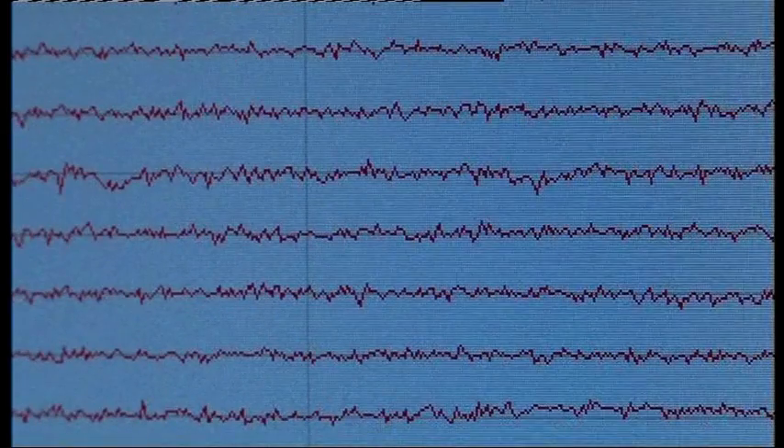The machine we've got here is able to measure brain responses at the millisecond level, giving us a different way of looking at how the brain responds. We're able to look at things that previously you would have had to examine under surgery, because we're actually getting access to how the brain responds in real time.